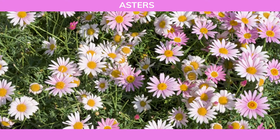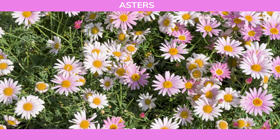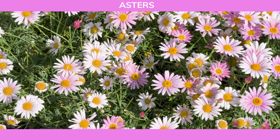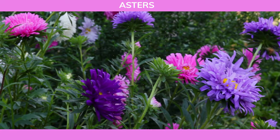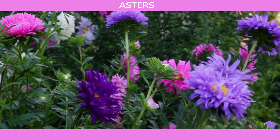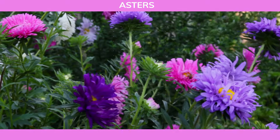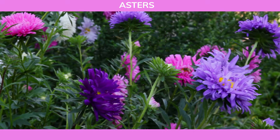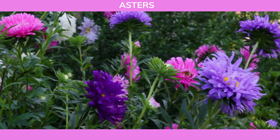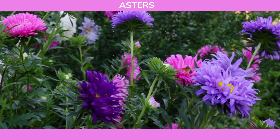Last but not least, we have asters. These late-season bloomers are perfect for adding a splash of color to your garden in late summer and fall. Asters come in a variety of colors, including shades of blue, purple, pink, and white, and their daisy-like flowers are a favorite among pollinators. With their tolerance to clay soil and minimal maintenance requirements, asters are a fantastic choice for extending the beauty of your garden into the cooler months.